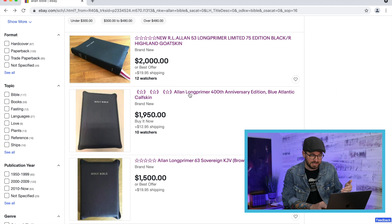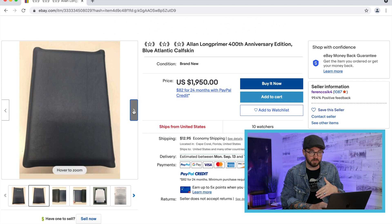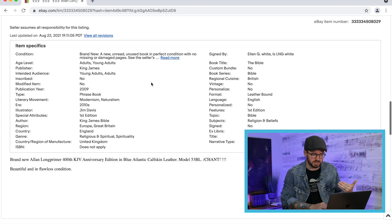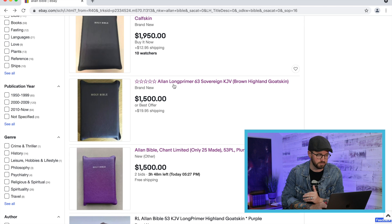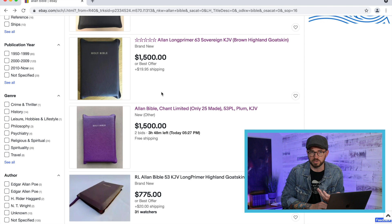Here's the second result — $1,950 for the 400th anniversary of the King James Bible. They did a limited run in blue Atlantic calfskin back in 2011, the 400th anniversary of 1611. $1,950 seems a little high. I think they made around 75 to 100 of these — they were bound by chance. Some cool Allens on here but a lot are overpriced. Here's a 63 Sovereign in Brown Highland Goat Skin for $1,500, but Allen just had Black Highland Goat Skin 63 Sovereigns on their website brand new for less than $300.